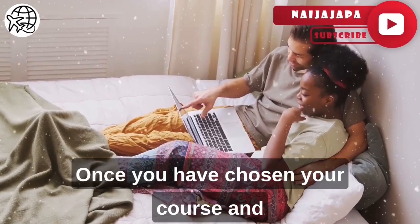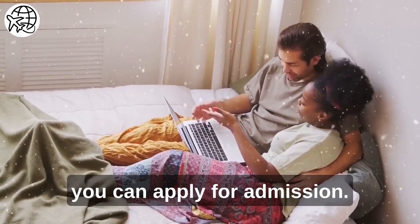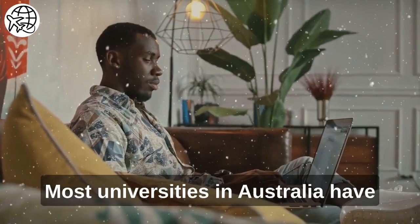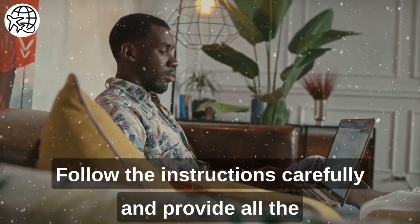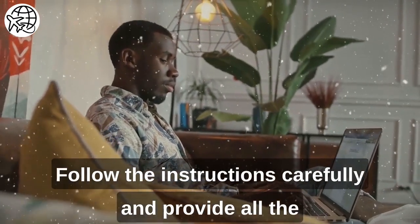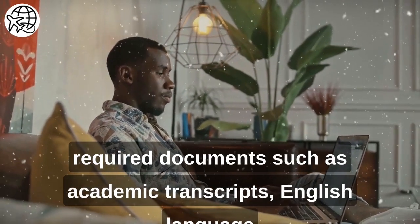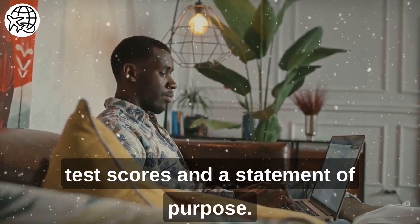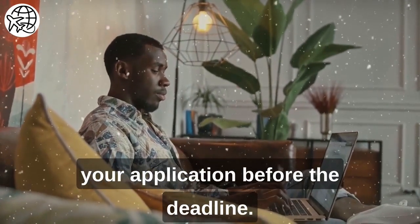Once you have chosen your course and institution and met the English language requirement, you can apply for admission. Most universities in Australia have an online application system. Follow the instructions carefully and provide all the required documents, such as academic transcripts, English language test scores, and a statement of purpose. Pay the application fee and submit your application before the deadline.